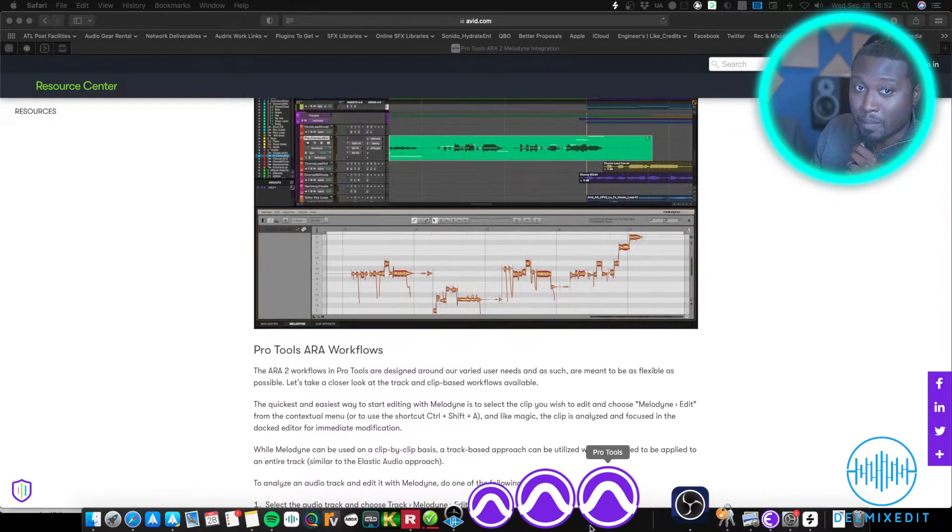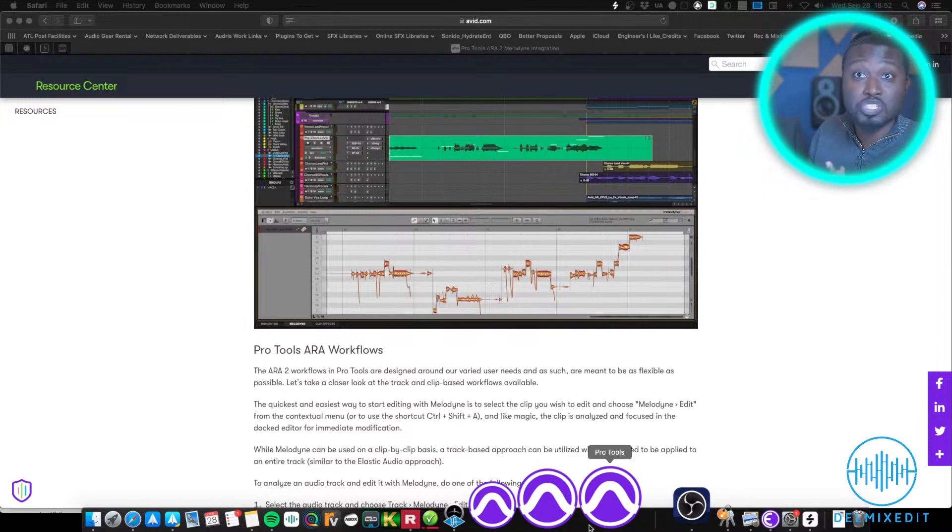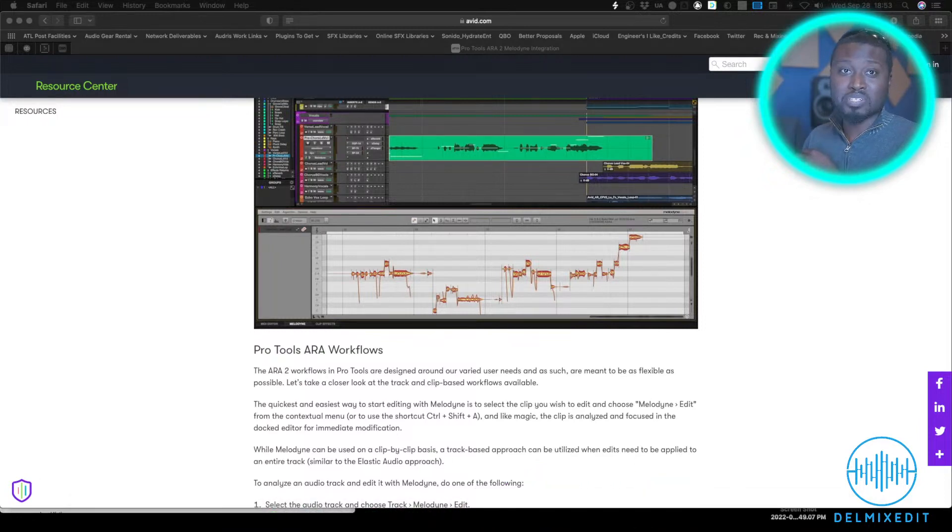I'll definitely be diving into the new version tomorrow — I've got sessions coming up and something special for you all, a live reaction video. If you want to install it — and you can see at the bottom of my screen — I've already installed it. One great thing about Mac is you can have multiple versions of Pro Tools installed at once. I've got 2022.6, 2022.7, and now 2022.9 all installed, and maybe even 2022.4. That way if an update breaks something, you always have a fallback — sorry, PC guys, you can't do that.